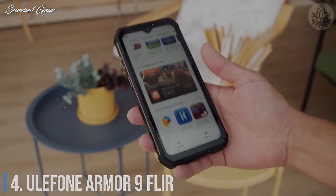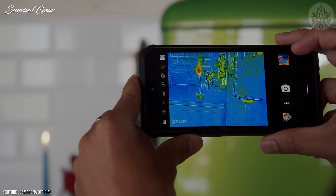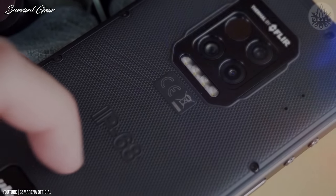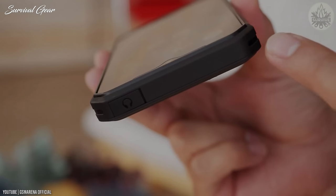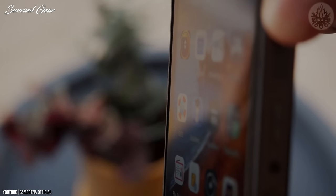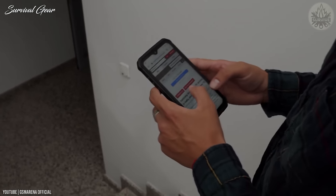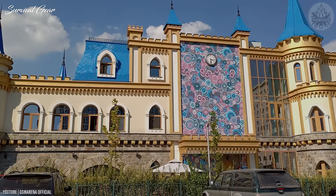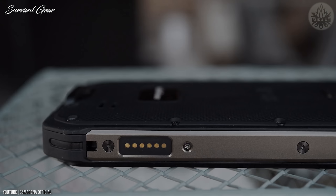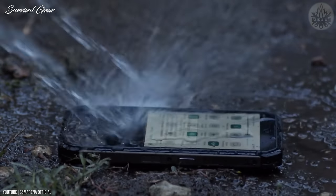Number 4: Ulefone Armor 9 FLIR. The Armor 9 FLIR is one of the best rugged smartphones with a thermal camera. The FLIR camera captures images using infrared radiation emitted by objects. This IP68, IP69K rated, and MIL-STD-810G certified smartphone features a sturdy design with a 6.3-inch display at 2340x1080 pixels. It packs a MediaTek Helio P90 chipset, a 64MP primary camera, an 8MP front camera, 8GB RAM, and 128GB storage. It's expensive, but the features of this waterproof and dustproof smartphone are worth the investment.